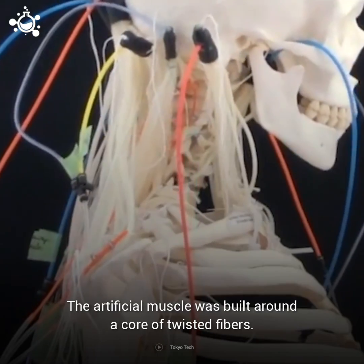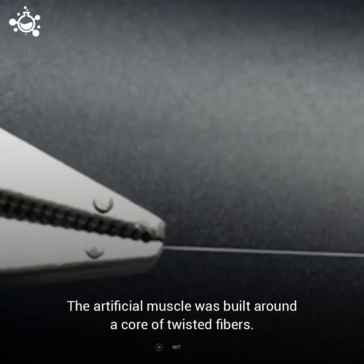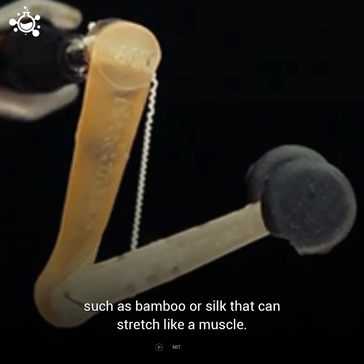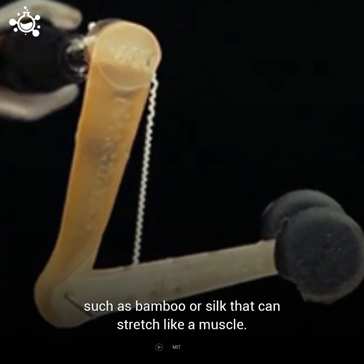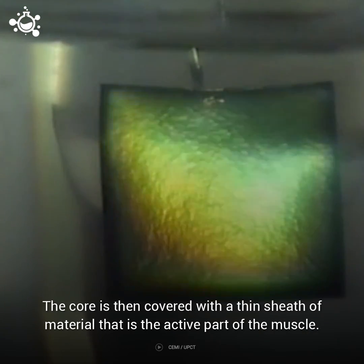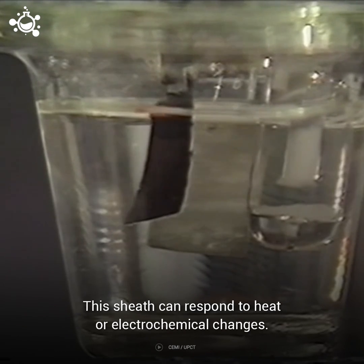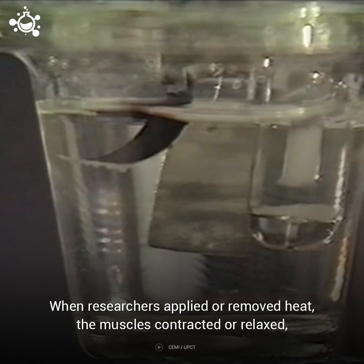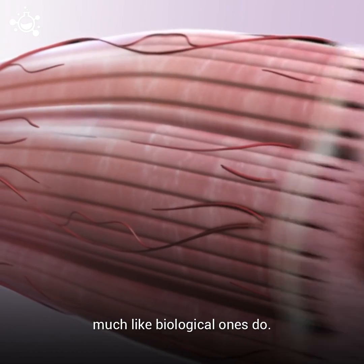The artificial muscle was built around a core of twisted fibers. These fibers are made up of cheap and lightweight materials such as bamboo or silk that can stretch like a muscle. The core is then covered with a thin sheath of material that is the active part of the muscle. This sheath can respond to heat or electrochemical changes. When researchers applied or removed heat, the muscles contracted or relaxed, much like biological ones do.